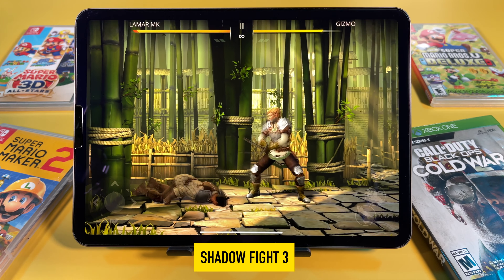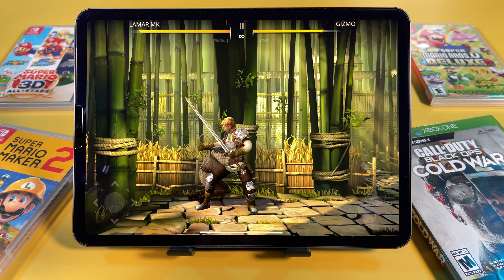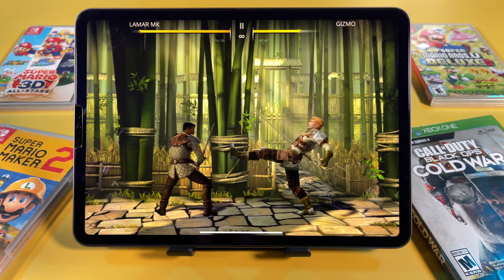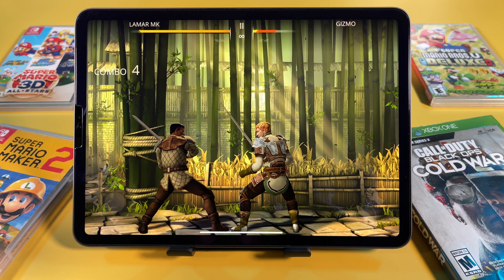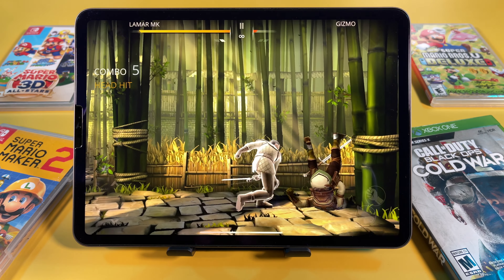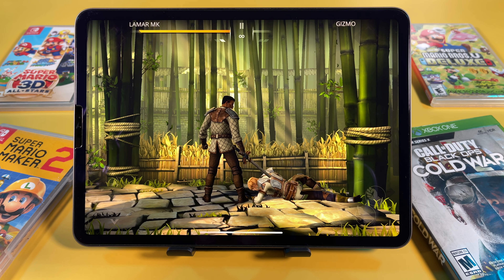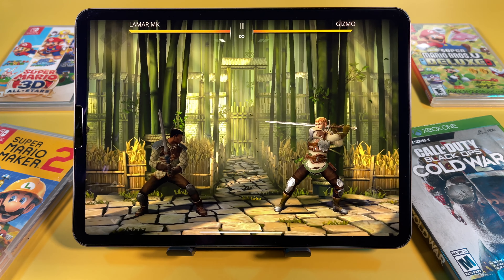Next on the list is Shadow Fight 3 — it reminds me of Mortal Combat. Let's go!